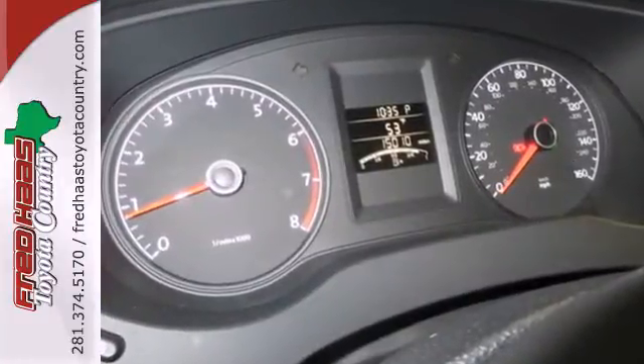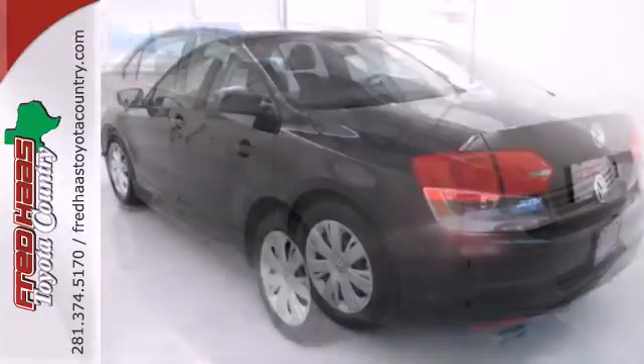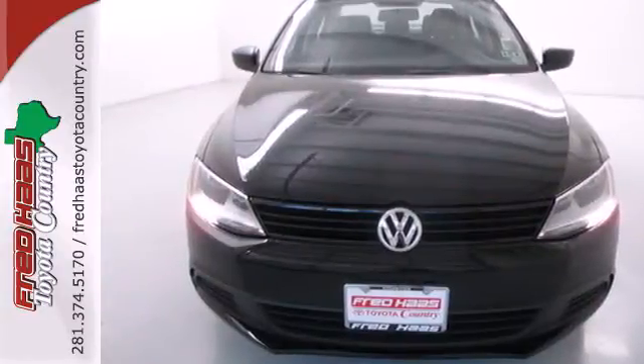And for your convenience, the power windows and locks, low tire pressure warning, and variable intermittent wipers keep everything in check. Forget about the rest. This sedan is the one. See it for yourself today.